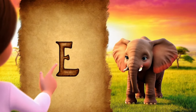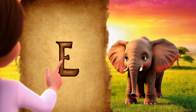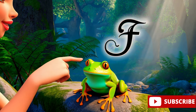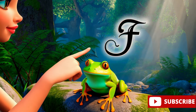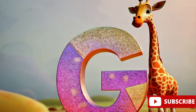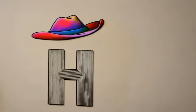E is for elephant, the largest land animal with a big trunk. F is for frog, swimming gracefully in the water. G is for giraffe, with a neck so tall it reaches the tree tops. H is for hat, a fun accessory to wear on your head.